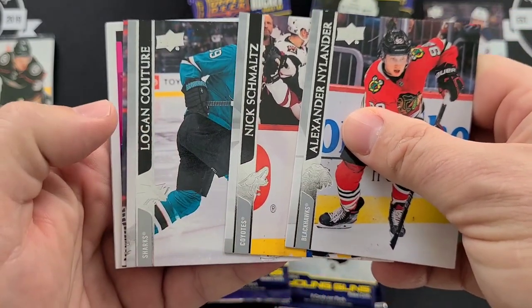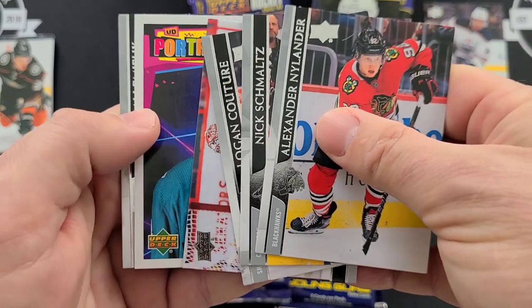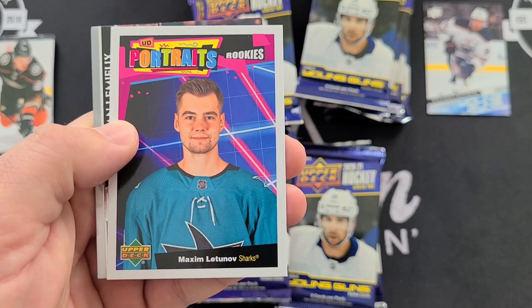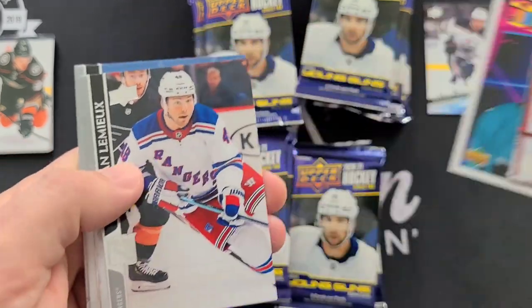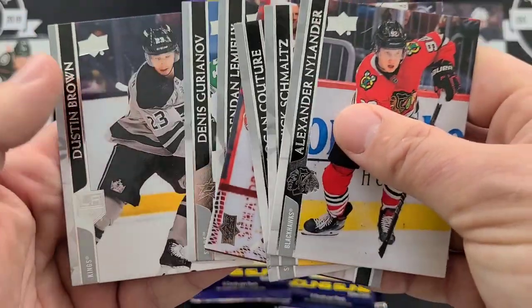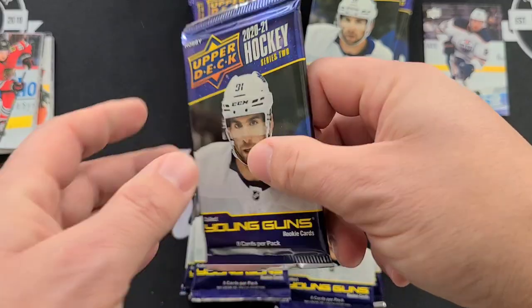Of course you've got the French variations and the OPG updates in Series 2. We've got a UD Portraits Rookie here — Maxim Letunov. Just got to keep your eyes open for those Tray parallels too — sometimes there's two-hit packs.